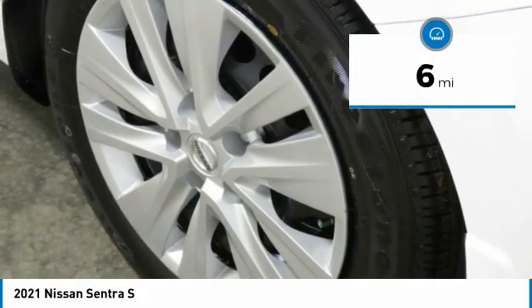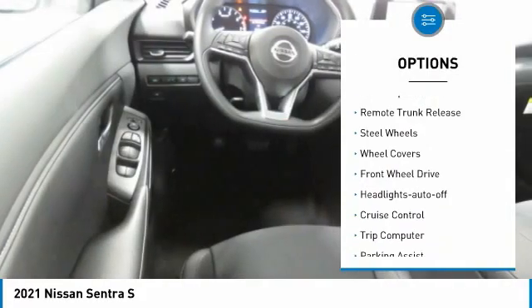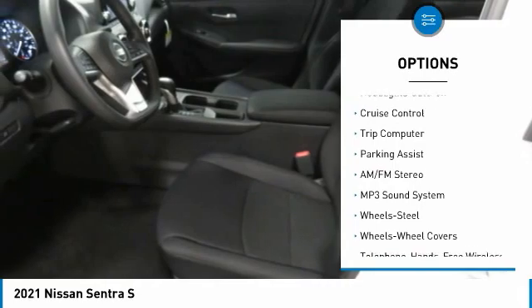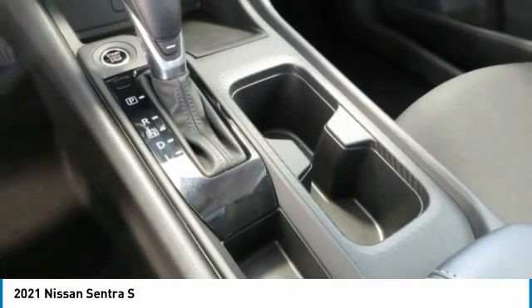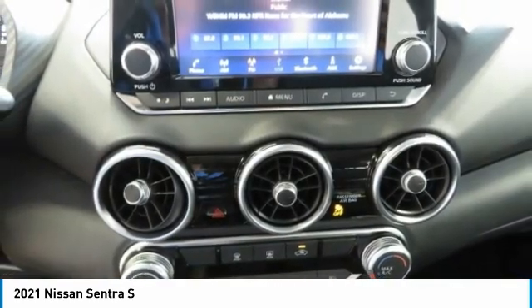Here are some of this vehicle's great options: traction control, remote keyless entry, mirror memory, remote trunk release, steel wheels, wheel covers, FWD headlights auto off, cruise control, trip computer. If affordable style and reliability are what you're looking for, this vehicle couldn't be more perfect.